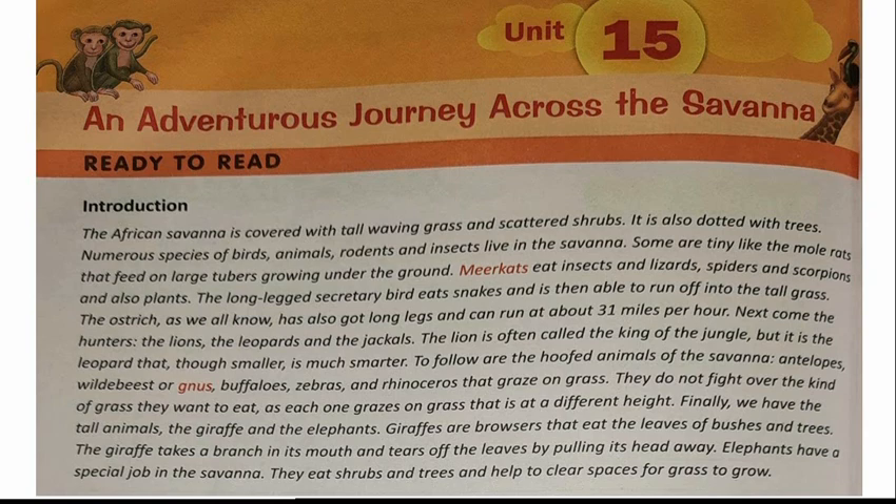Let's have a short introduction. The African savannah is covered with tall waving grass and scattered shrubs. It is also dotted with trees. Numerous species of birds, animals, rodents and insects live in the savannah. Some are teeny, like the mole rats that feed on large tubers growing under the ground. Meerkats eat insects, spiders, scorpions and also plants.